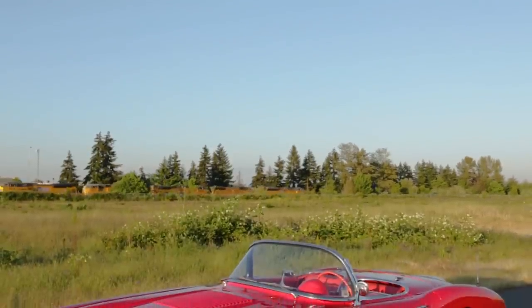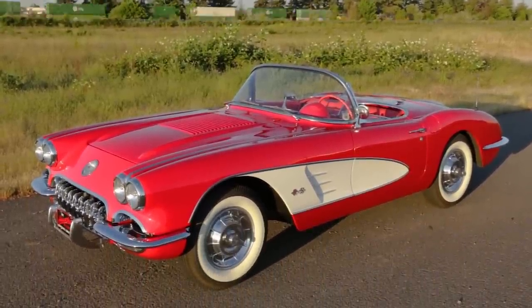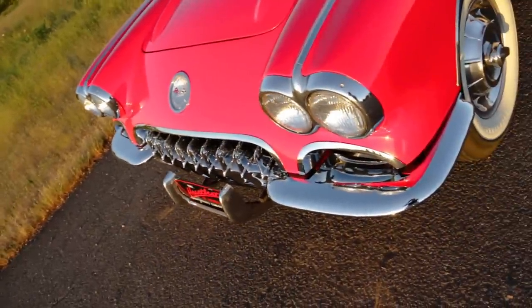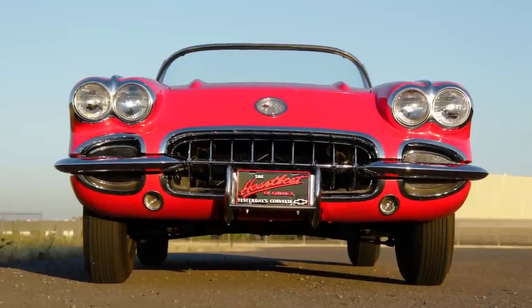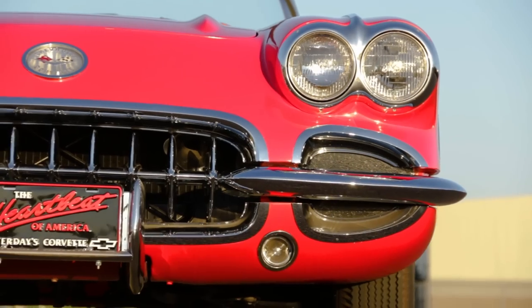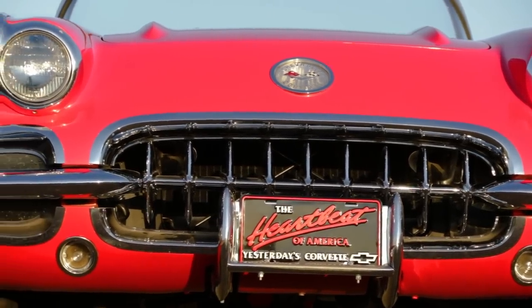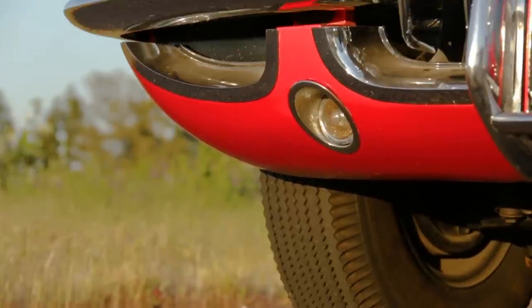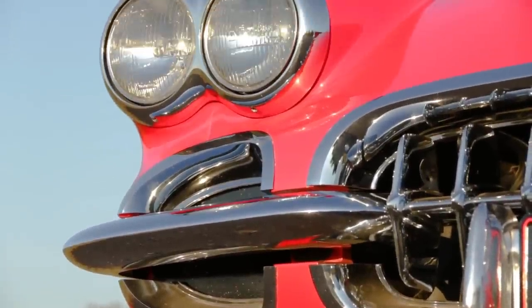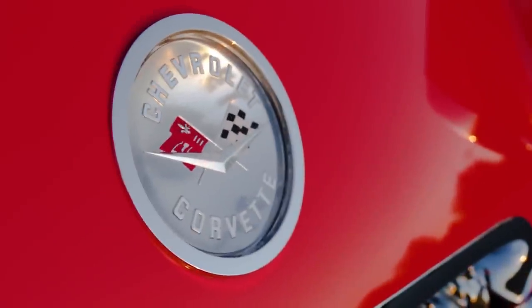1958 saw other car makers using the highest amounts of chrome ever stuck on cars, but the Corvette somehow escaped all that. The Corvette maintains a near-perfect balance of basic and bling, with subtle details like three short splits in the cove surrounded by light polished trim. It's got delicate bumpers and a toothy grille that floats in the chrome-framed opening. The Siamese headlight rings flow back into light fender spears, and we dig the cool concave Corvette emblem on the nose.